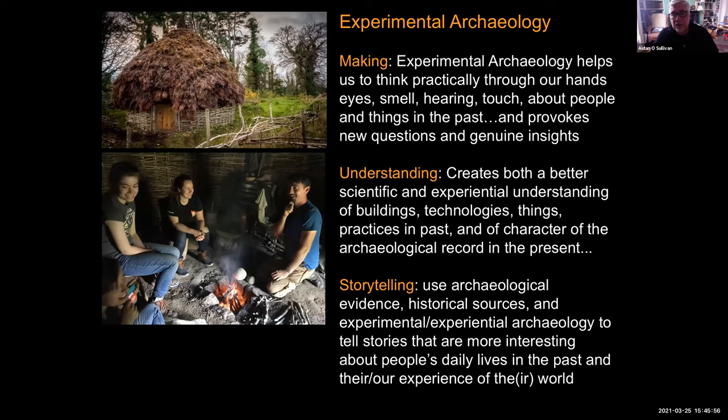So in the end, what is experimental archaeology? It's about making. Experimental archaeology helps us to think practically through our hands, eyes, smell, hearing and touch about how people made things in the past, and it provokes new questions and genuine insights about the archaeological record. It helps us create a better scientific and experiential understanding of buildings, technologies, things and practices in the past, enabling us to understand the archaeological record better. Finally, we use storytelling — archaeological evidence, historical sources and experimental archaeology — to tell stories that are just that bit more interesting.